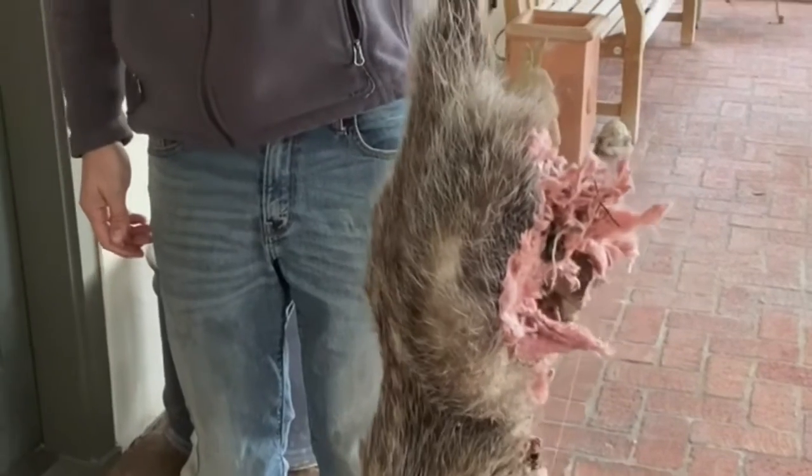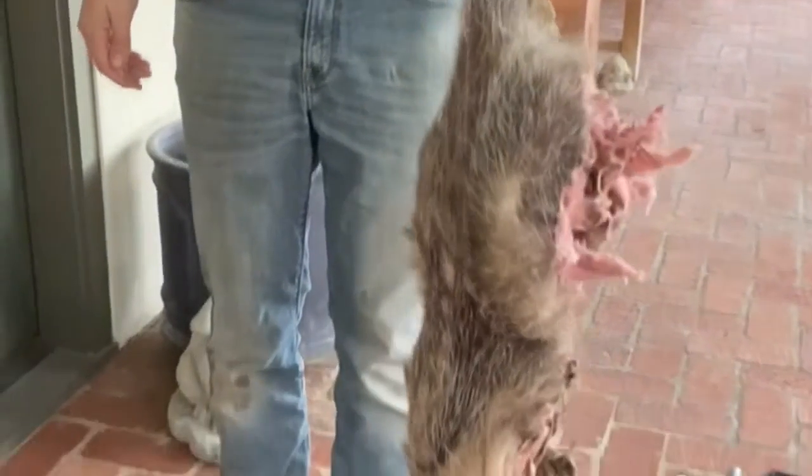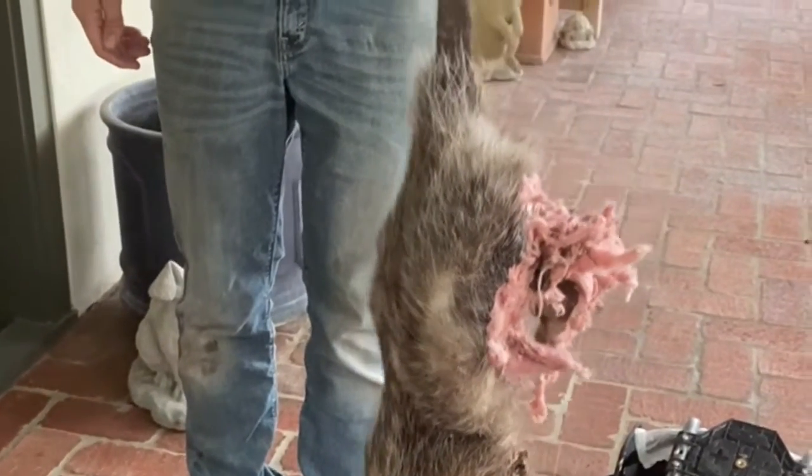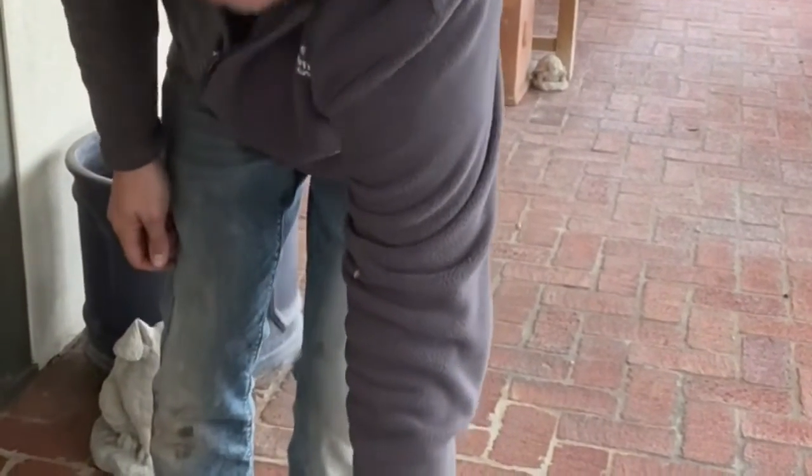I mean, it feels like 20 pounds. Wow. Yeah. And I mean, look at that thing, dude. I've seen dogs smaller than that. But he barely fit in the spot he was at.